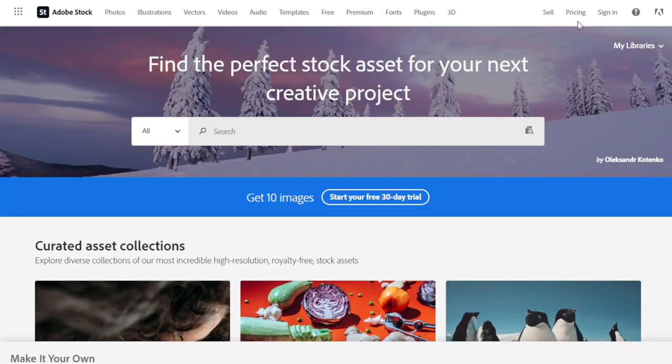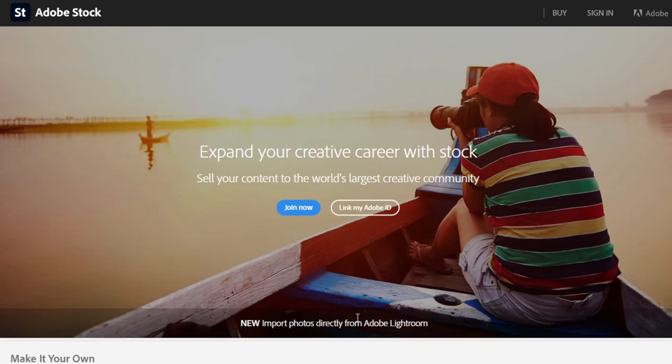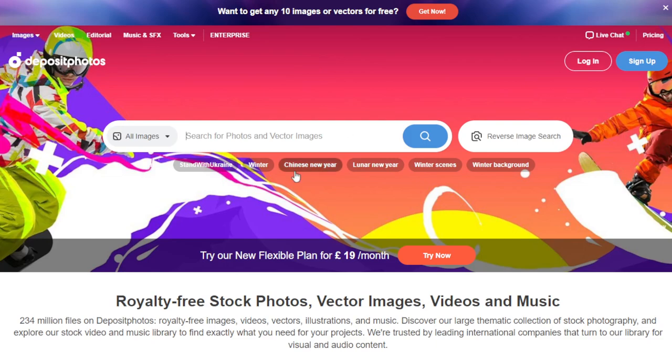Another website is Adobe Stock. Go to the website, click 'Sell,' create your account, and you'll see: 'Expand your creative career with Stock — sell your content to the world.' Adobe Stock is definitely one of the largest platforms available.